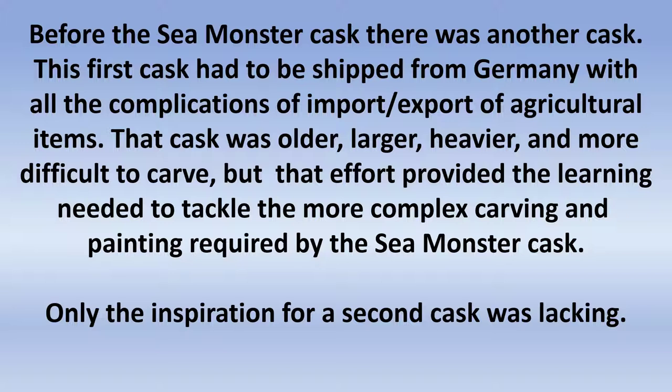It was old, more than a hundred years old. It was bigger, a little bit, than the Sea Monster cask, and heavier. And the wood, being older like that, was more difficult to carve. But I learned how to do it, and in learning how to do that I prepared myself — although I didn't know it — for carving the Sea Monster cask. All I needed was the inspiration to do that next cask.